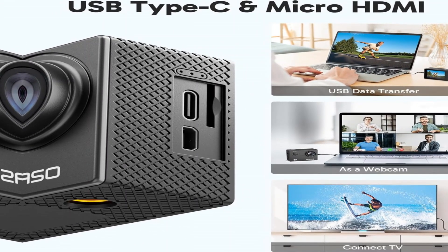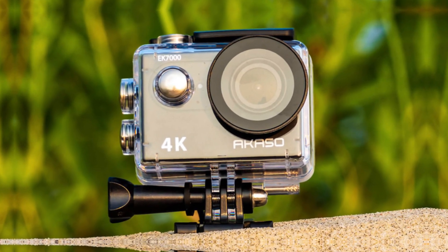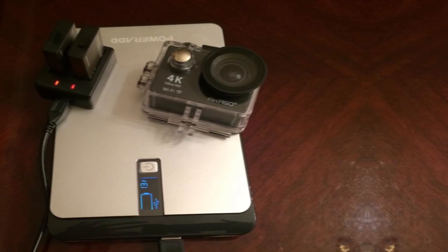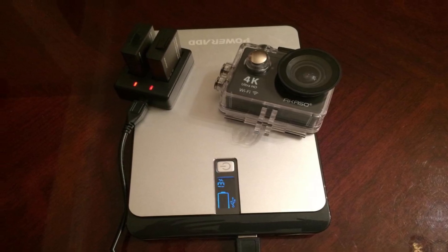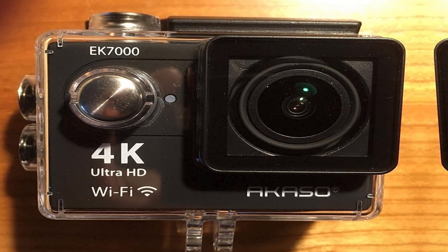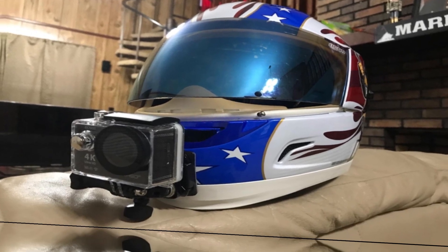Moreover, you can capture 12MP photos and save the most incredible motorcycle memories for a lifetime. It also comes with a waterproof case so that you can capture your most thrilling motorcycle adventures in all weather conditions. And if you want to check what you're sharing before clicking send, there's a 2.0 preview screen that allows you to check your footage first.